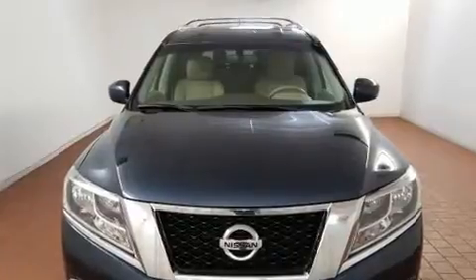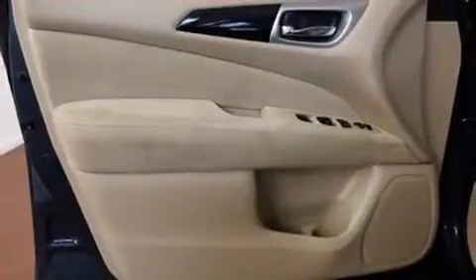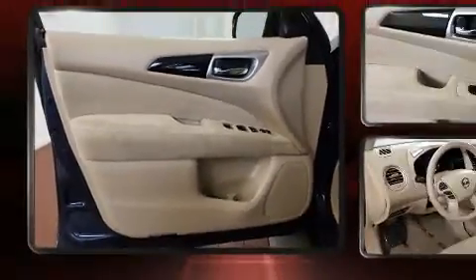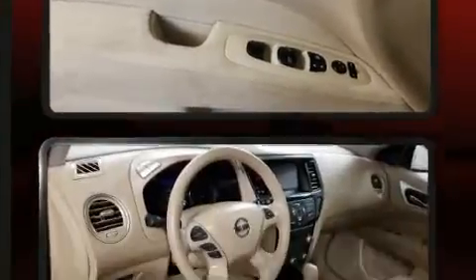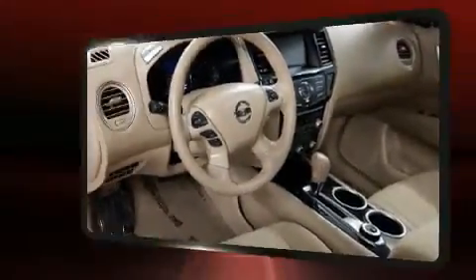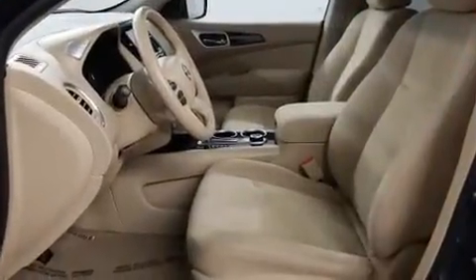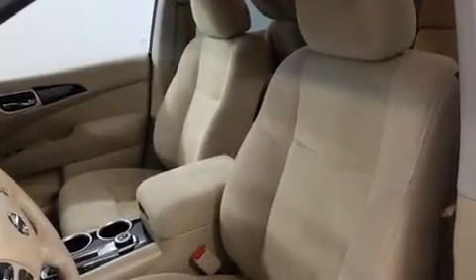Passengers in the third row enjoy seat back reclining functionality, providing an extra level of comfort and convenience. Enjoy your favorite music via the stereo system, which includes a CD player with MP3 capability and six speakers providing excellent sound throughout the cabin. Curtain airbags combined with standard stability control create a comprehensive safety network.